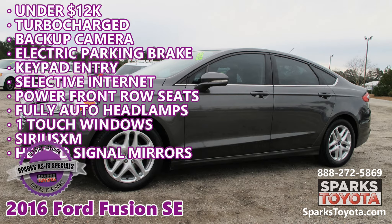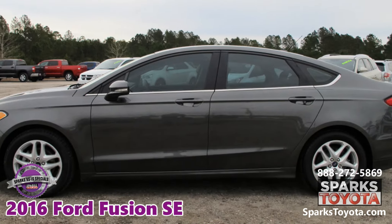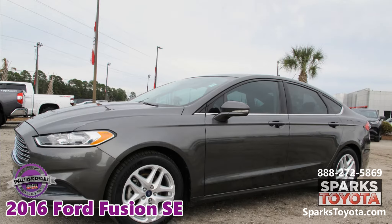2016 Ford Fusion SE at Sparks Toyota in Myrtle Beach, South Carolina. It comes with a Sparks value warranty and much more.